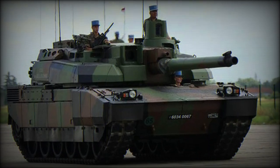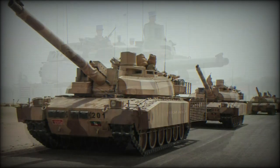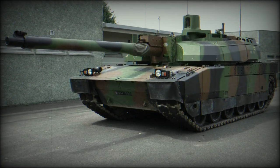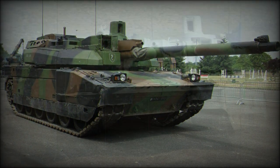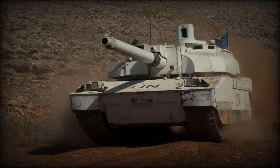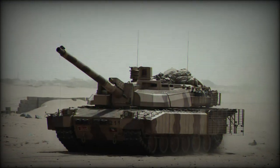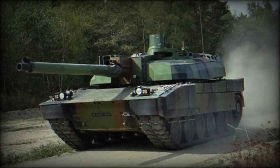The AMX-56 Leclerc has become the pinnacle of French combat tank design in the modern world. It represents the current main battle tank of the French Army and provides a powerful, albeit complicated and ultimately expensive, solution for French armored corps needs. Despite its modern qualities and promising specifications, the Leclerc remains largely unproven on the modern battlefield, while its comparable Western sisters — the German Leopard 2, American M1 Abrams, and British Challenger 2 — have all given a good account of themselves throughout various actions.